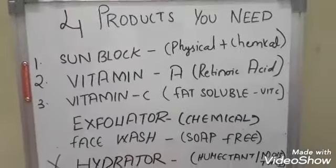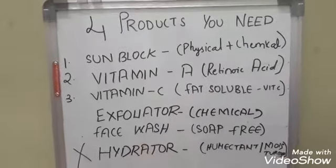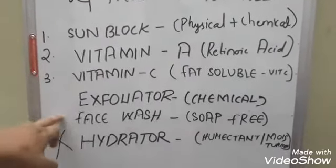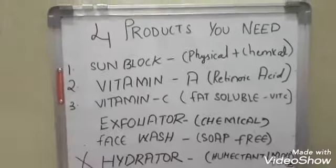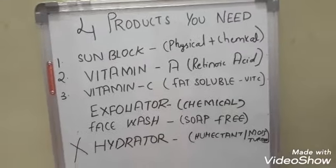So if you want to live your life with four products, these are going to be your four products: a sunblock, a vitamin A, a vitamin C, and of course those two combined. In the next video we'll see the only three products that you will need.